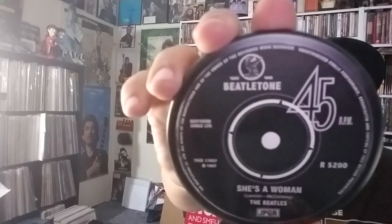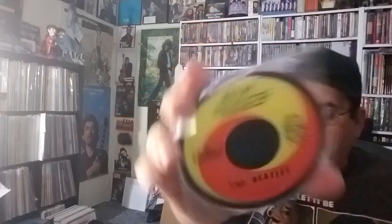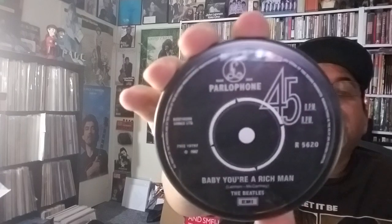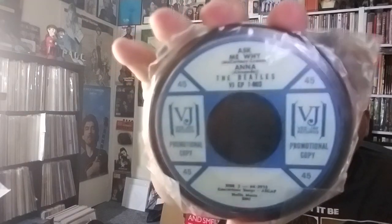She's a Woman. Let's go for the Capitol Swirl with Help. Baby You're a Rich Man — back to the Parlophone writing on the top. This is Ask Me Why and Anna — VJ. This is kind of interesting — it's very different.